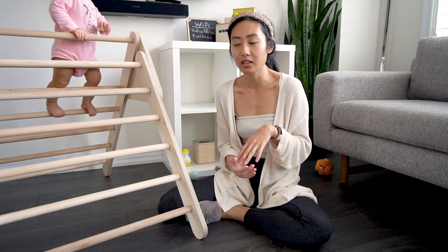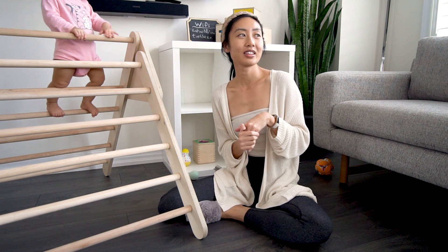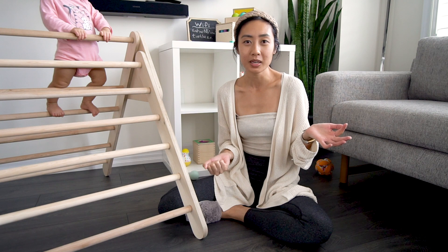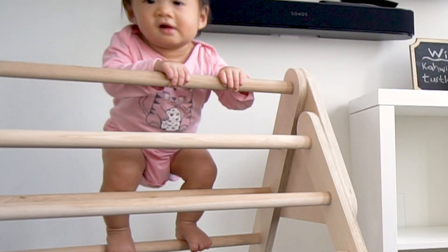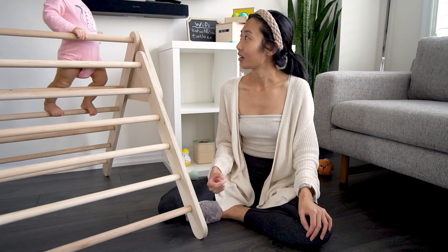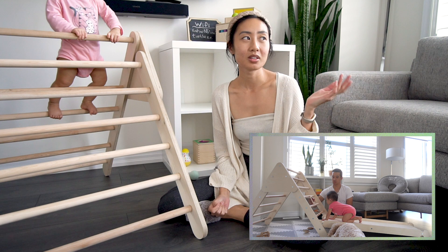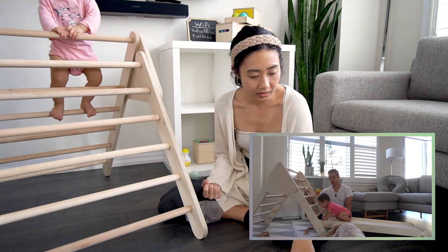When we first got it for her, she didn't really spend too much time on it. She wanted to just explore it — basically touched everything, the rungs and then the bolts on the side. She was really interested in that. And then towards the end of the first week, I really wanted her to like it, so we set up the ramp. We got the ramp along with the Pikler triangle, and we placed toys all along the ramp to try to get her interested in climbing up it.